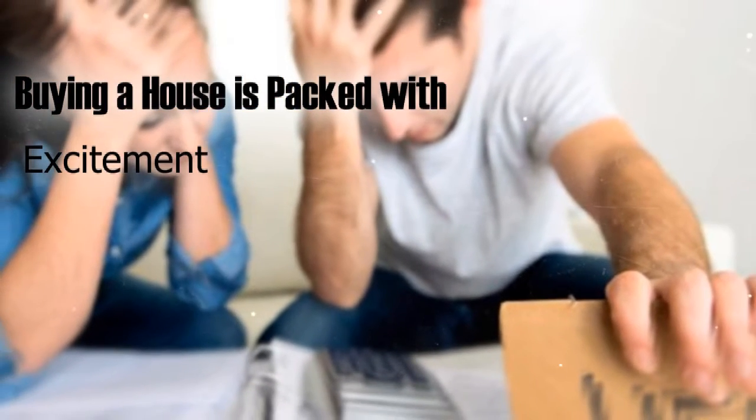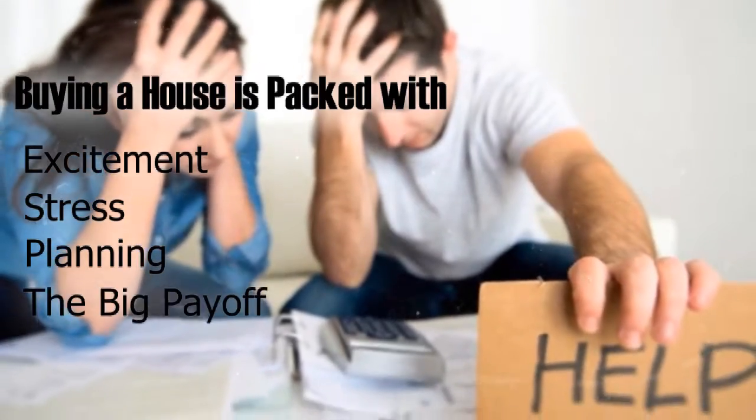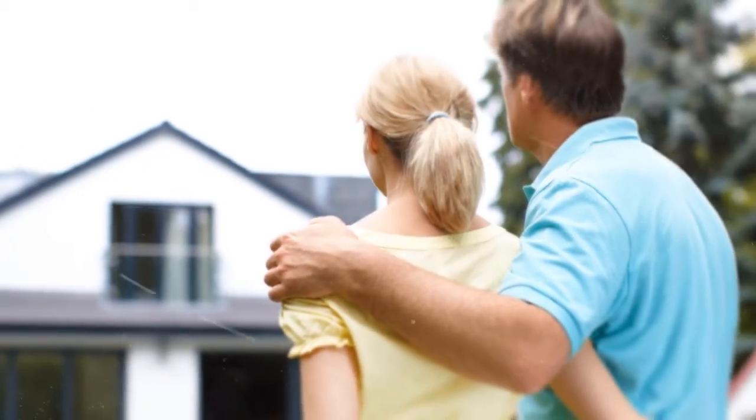Buying a house is packed with excitement, stress, planning, and then finally, the big payoff. There are several things to watch for when buying your next home.